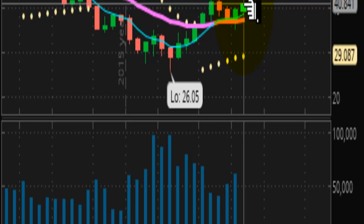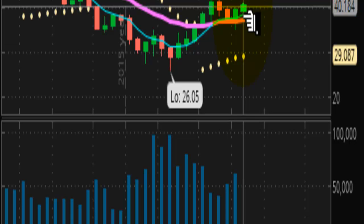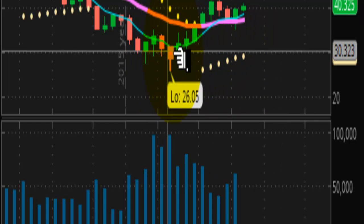So if it's going to get legs, it's going to have to break above here and close above this, and hopefully make 4457 its new support. It's going to need that if it's going to head up to 60. If that does not happen, then we're looking at going back into the 20s on crude oil. This is just a retracement move off the lows. Nothing more.